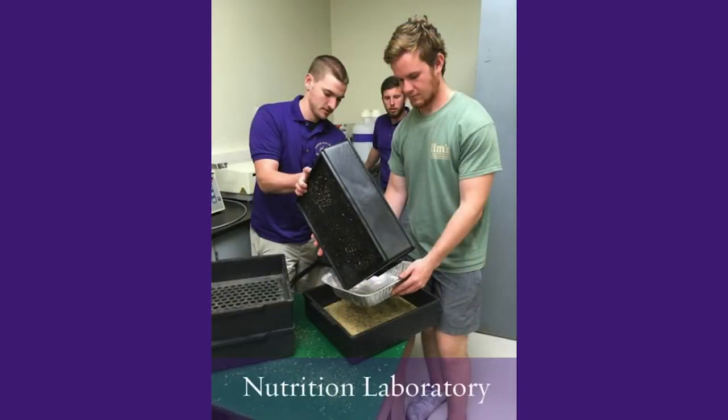Researchers in the nutrition lab work with ruminant and non-ruminant animals to improve production efficiency. Feed samples are analyzed for nutrient content including moisture, protein, fiber, and minerals. Blood, rumen fluid, and other physiological samples are analyzed for metabolic parameters such as fatty acids, glucose, protein, and minerals.